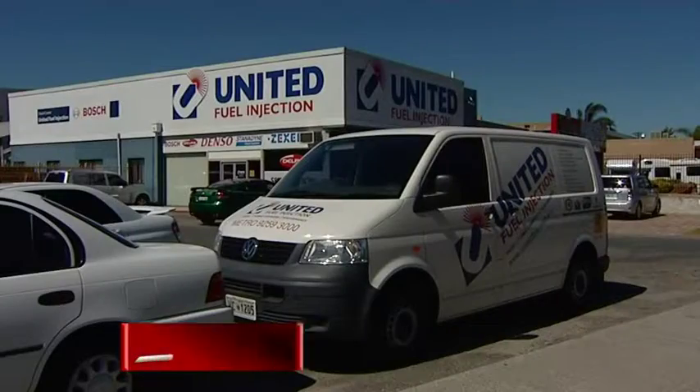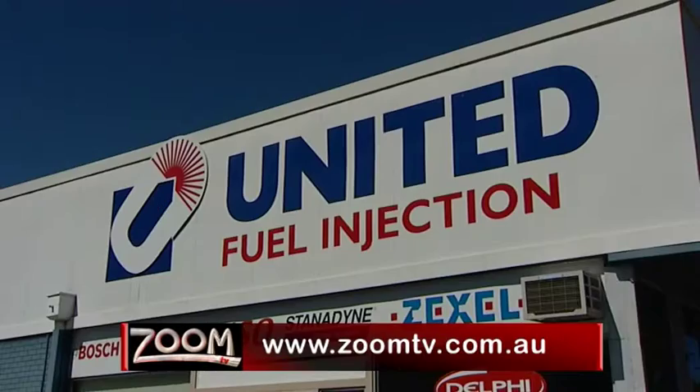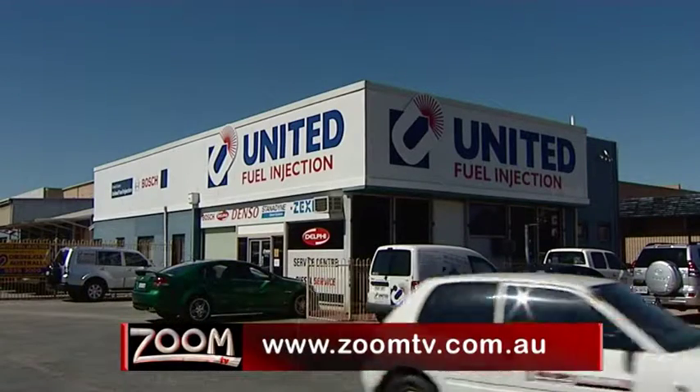To find out more, go to zoomtv.com.au and follow the links to United Fuel Injection.